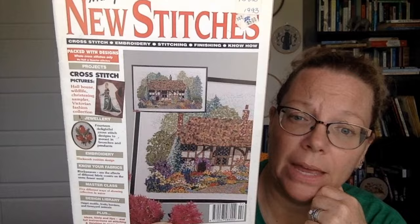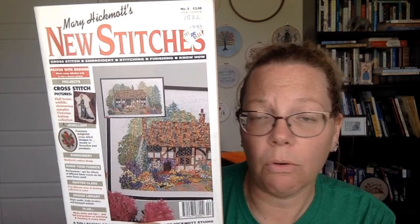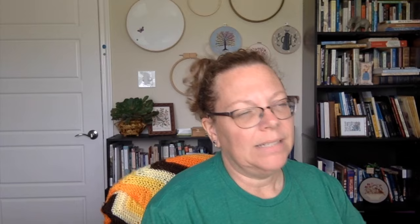It was $5 originally in the States. I don't know what it was overseas, but it was a bi-monthly publishing from Creative Crafts in Faversham, Kent. The first issue was in 1992; this one is dated 1993 — it's issue number two. It doesn't say fall or spring or winter, and there's no Christmas content, so I'm thinking it's somewhere around spring.